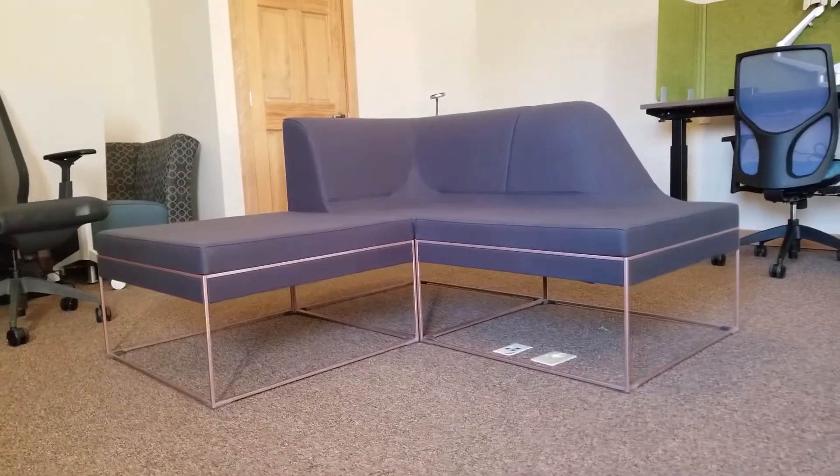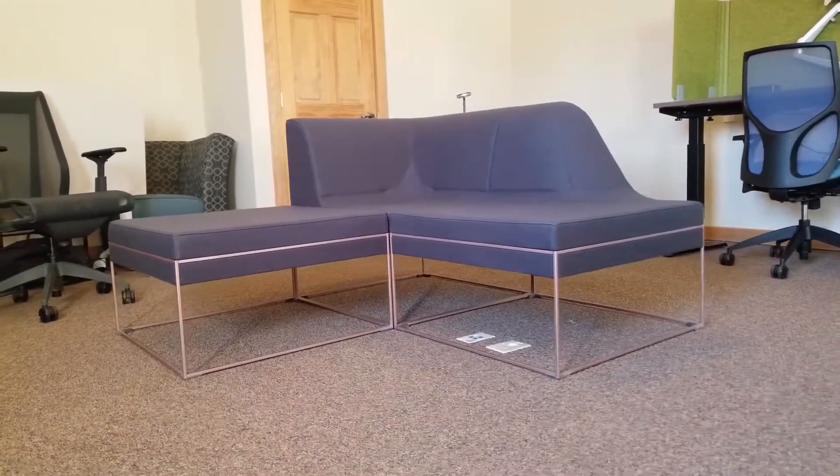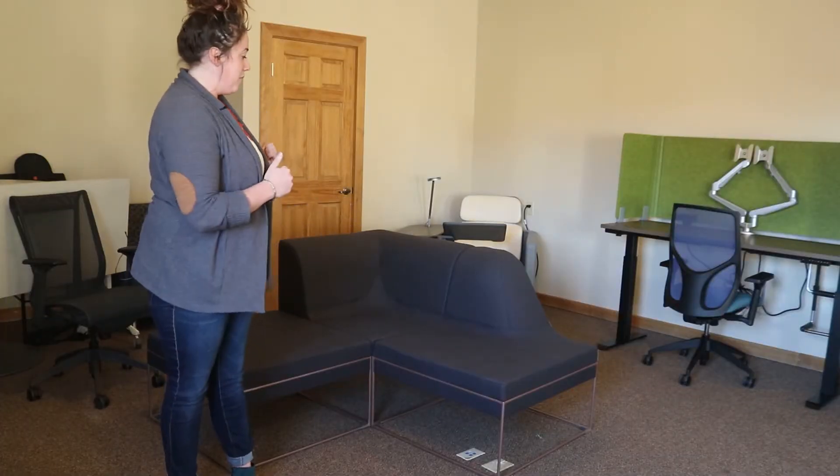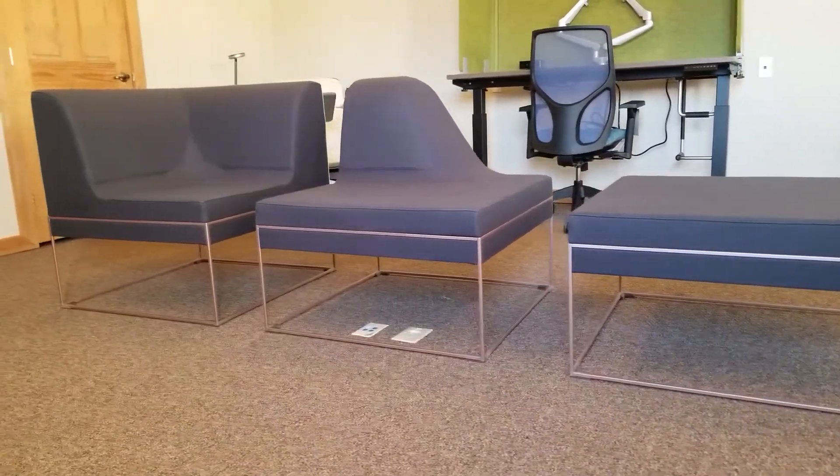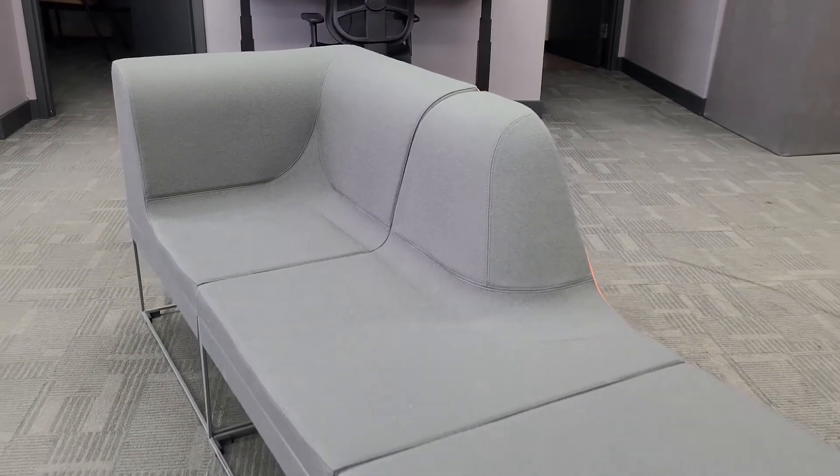So there you have it. I moved one piece and it's a completely different lounge system, and that's the beautiful thing about Umami because we can really make this fit your space and also provide a lot of flexibility once you have it installed.